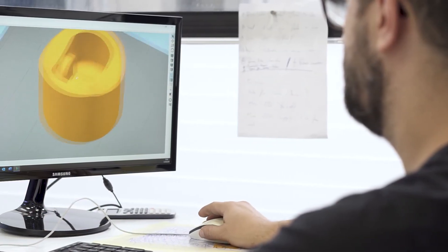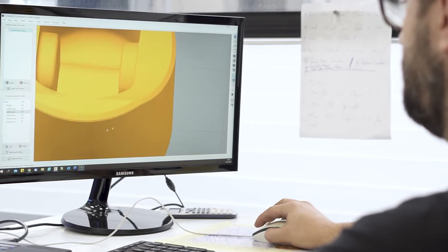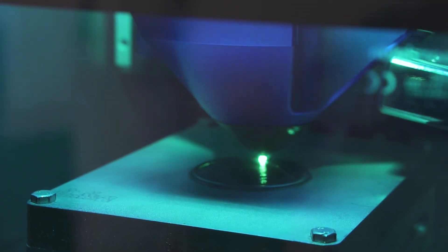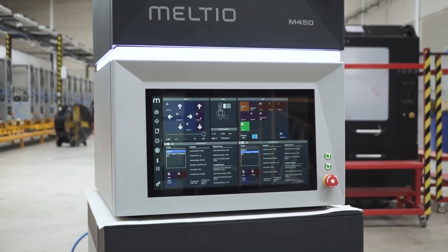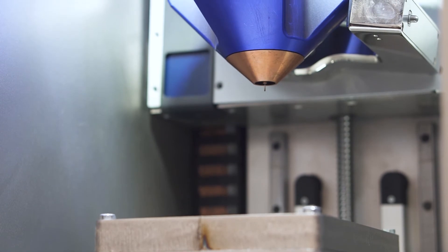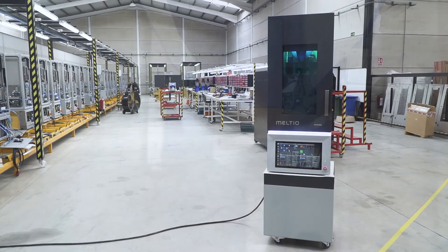We are aware that many of our customers like to start with a prototype before transitioning to full production. That's why we cater to both scenarios with unmatched flexibility. Our main objective was to develop a technology that's easy to implement and used in almost any work environment. Unlike other machines in the market, our machines are designed for industry but do not require an industrial infrastructure.